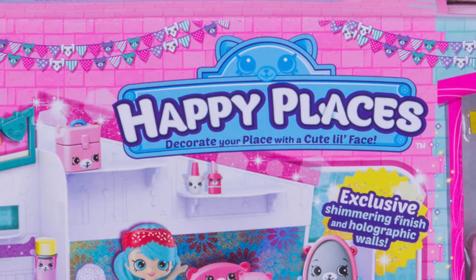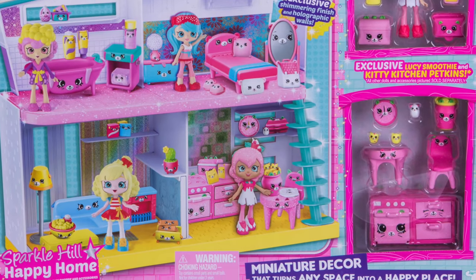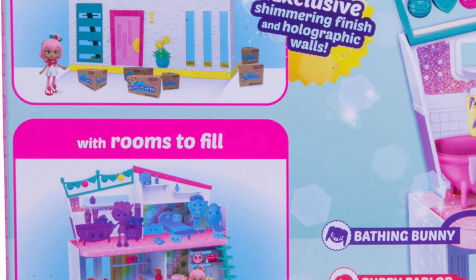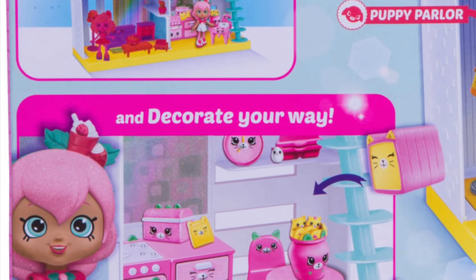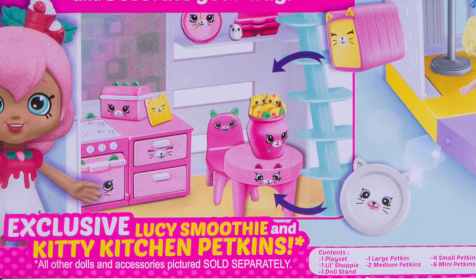Where Happy Places has happy faces. So let's decorate our cute little place. Happy Places is a miniature range of super cute Petkins furniture and accessories that live with their cute little shoppy friends in Happyville. You'll find everything here to create your own little happy place.